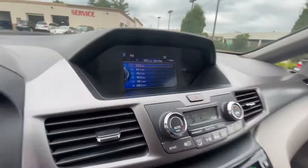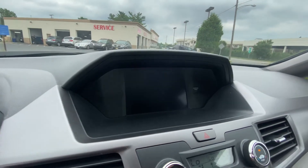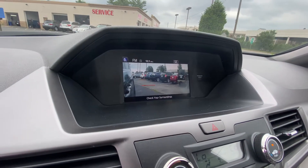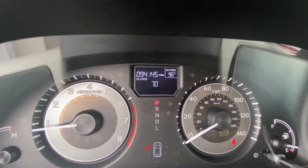It does have a signal camera on the passenger mirror, so there's no blind spot. Every time you turn your signal on you'll get that view. Current mileage is 94,145.